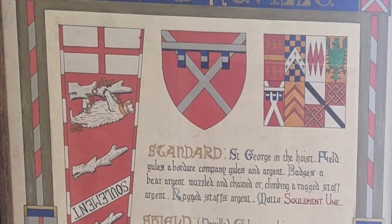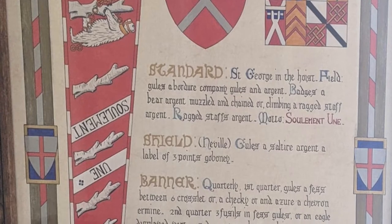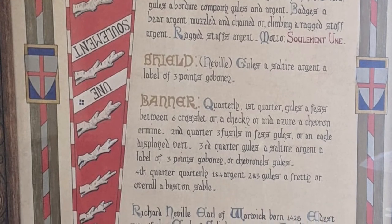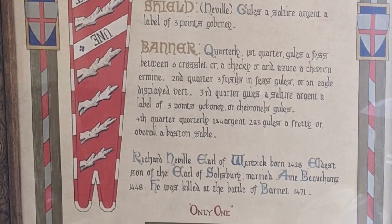His standard bore the bear and the ragged staff. The ragged staff and bear is still the symbol for Warwickshire County Council — or District Council, I can't remember which — and it's very much associated with Warwick. You see it everywhere around here: on everything, people's letterheads, signposts, everything.